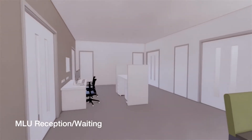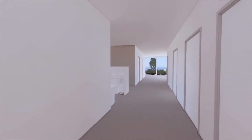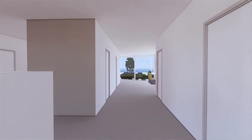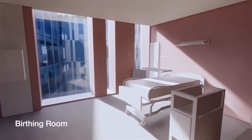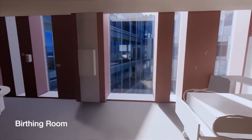There'll be a whole floor dedicated to being a midwifery-led unit — an area led by midwives for a woman who's going to be giving birth. This is a typical birthing room: private, and over to one side there's a birthing pool, nice and discreet. This will give the woman a really pleasant environment in which to have her baby.